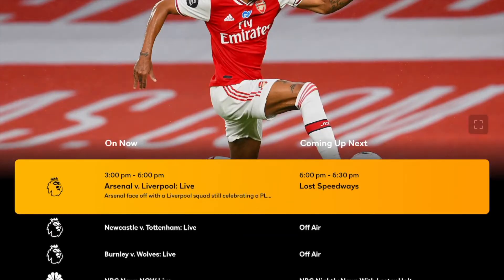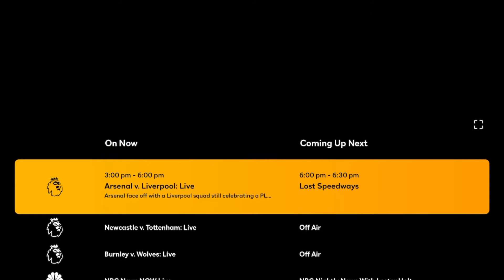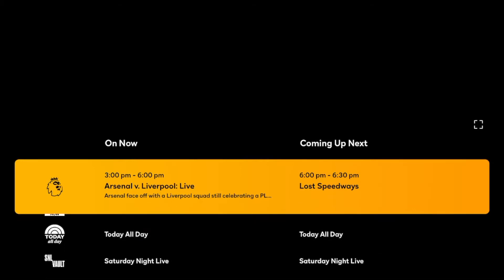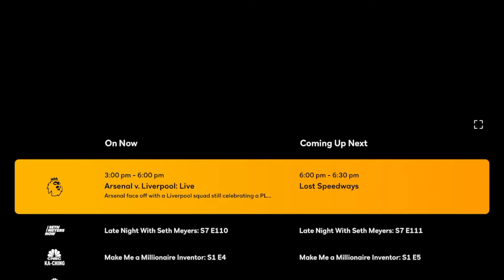If we go to the left, we have a channels page, and what we see here is kind of like a TV guide. So if you're coming from watching television and cutting the cord, this is something you'd probably like. It also reminds me of Pluto TV — it's a free app where they show what's on now and what's coming up next, so it's kind of a pared-down version of the TV guide.